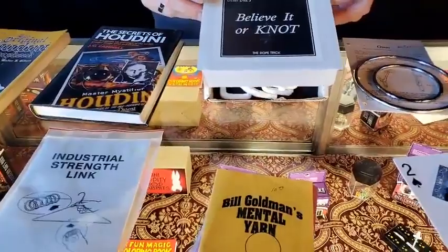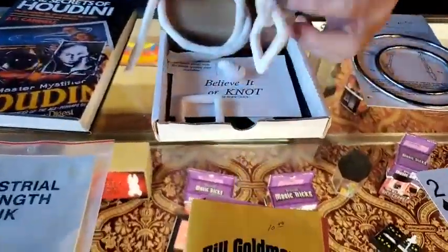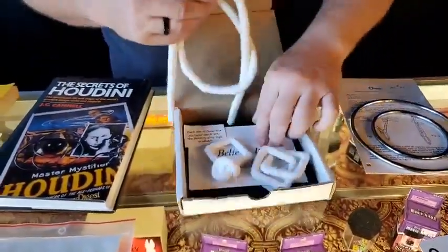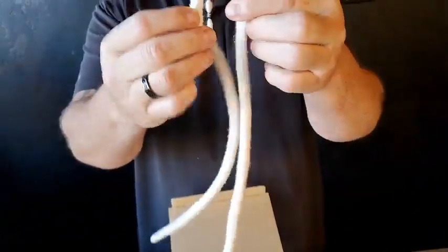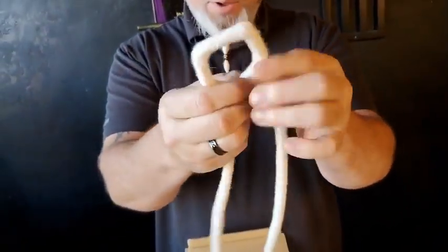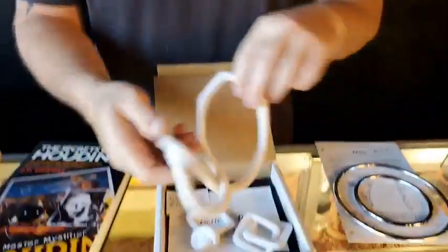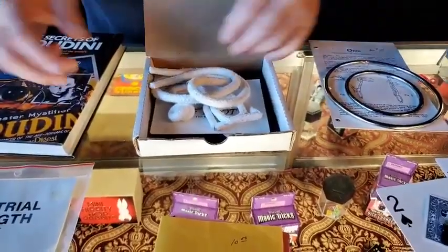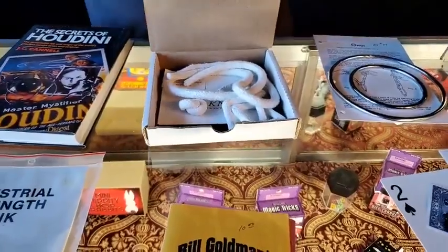The next thing is really cool — Buildings, believe it or not. This is a rope effect and it comes with some square knots that are linked. A square knot, another knot — a really cool routine. The rope is gimmicked as well to do the square knot. You make a square knot with the rope as well. It's $30 and it's not available anymore. We put a good price on it at $30. There's a really nice routine in here if you like rope magic.